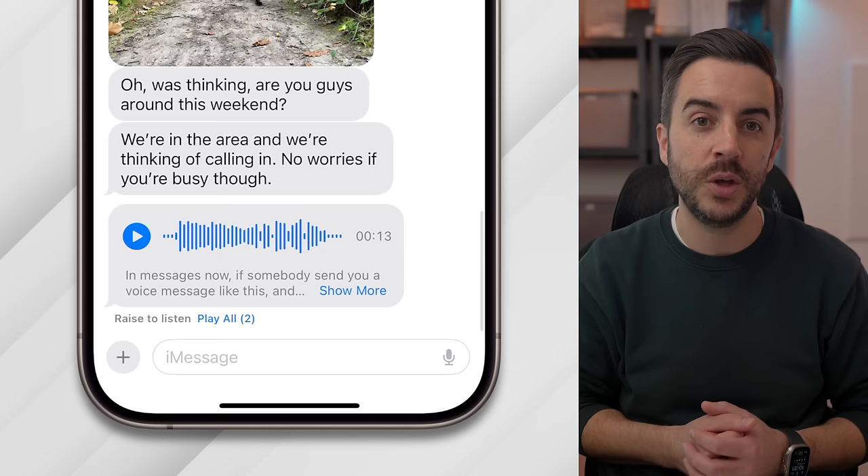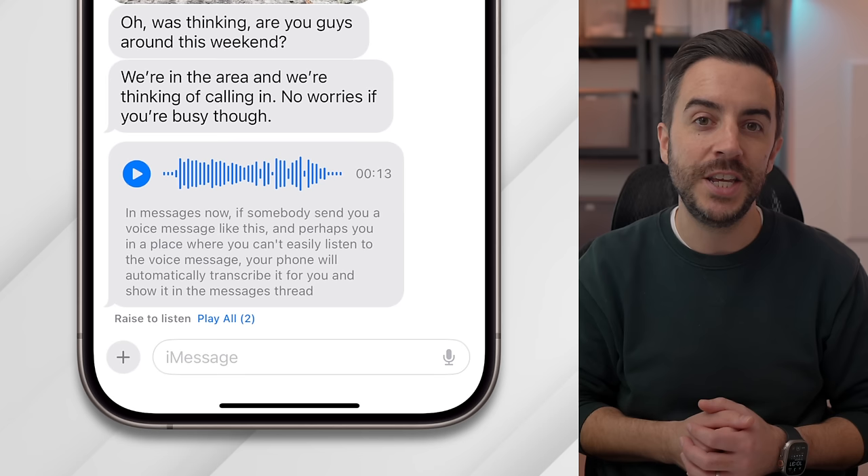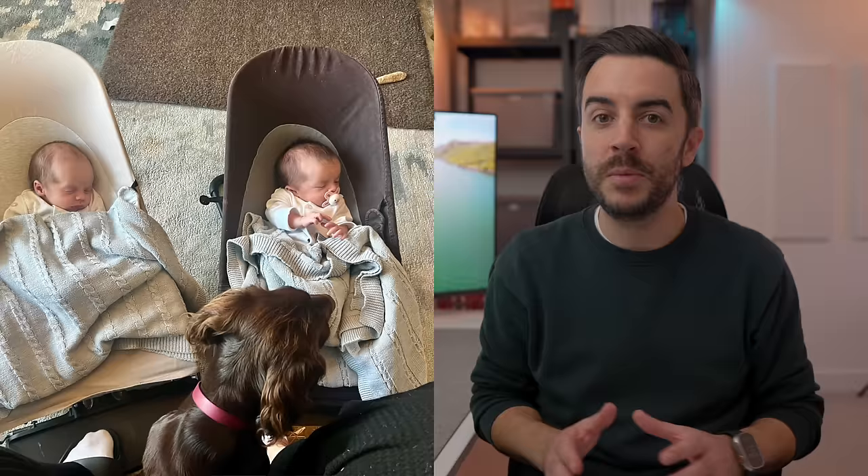In iOS 17, if somebody sends you a voice message through the iMessage app, your iPhone will automatically transcribe the message for you in almost real time. So if you're out and about and you receive a voice message from someone but you're not in a position to play the message, you don't need to. You can simply look at your phone and see what the person has sent to you.